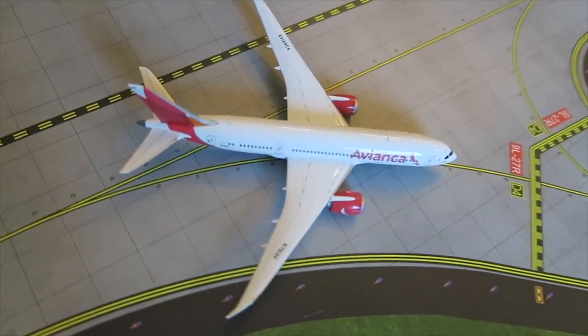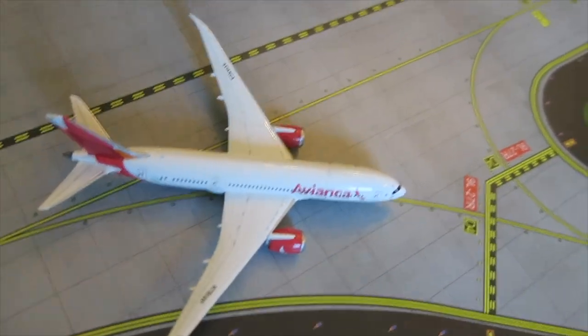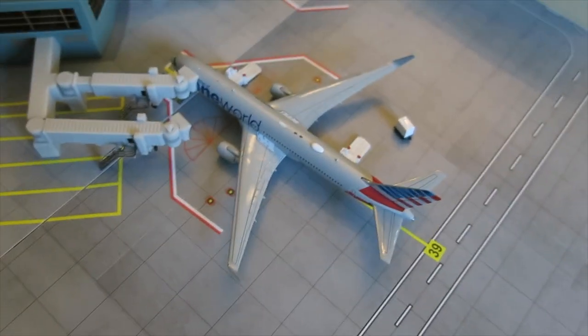Right here, Alitalia Airbus A330-200 arrived from Rome, will depart back to Rome. Avianca Boeing 787-8 ready for departure — arrived from Bogota, will depart to Cali.